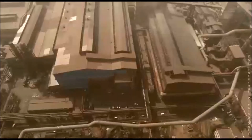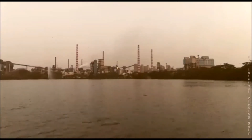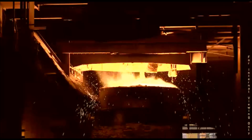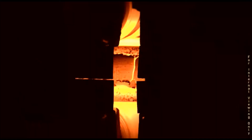Tata Steel's LD2 and Slab Caster has been delivering high quality steel to prominent players in the automotive sector, constantly meeting customer quality requirements through excellence in process control and people for over 25 years.